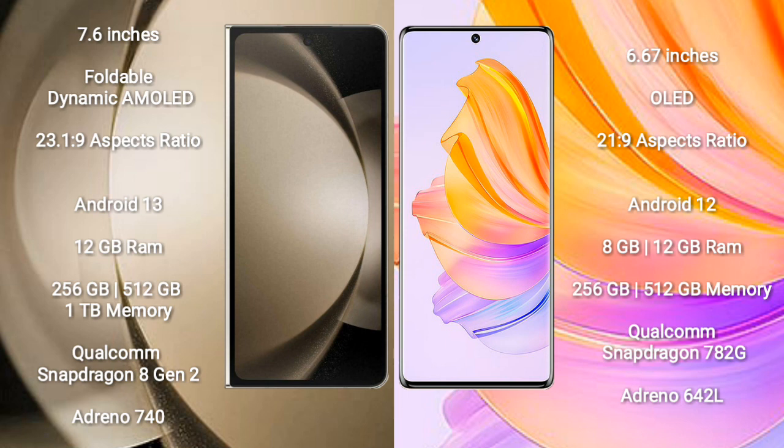Samsung Galaxy Z Fold 5 runs on the Android 13 operating system. Honor 8T runs on the Android 12 operating system.